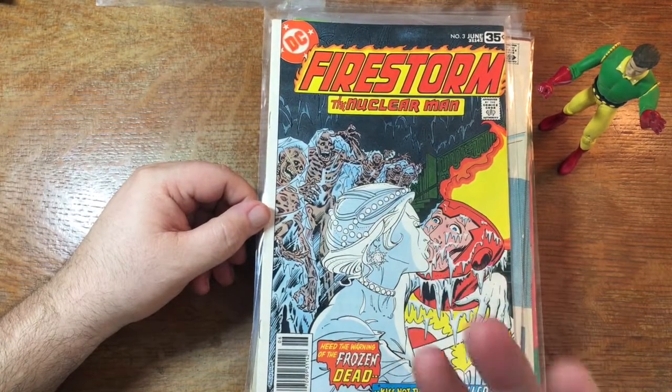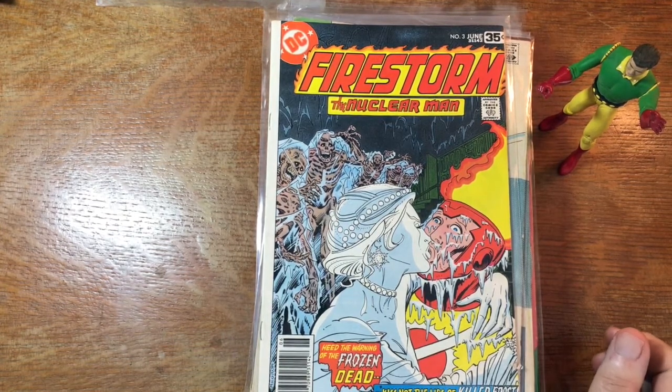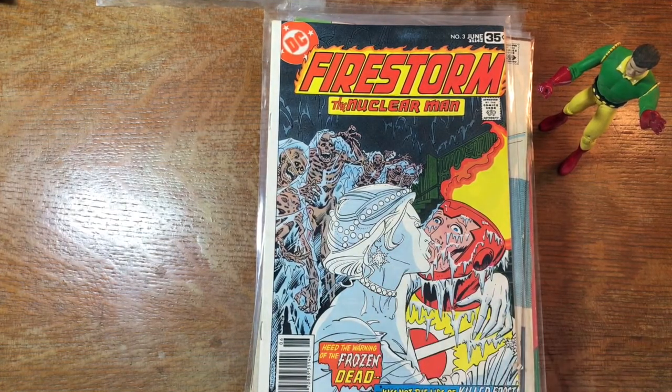This was canceled because of the DC implosion. I don't know how much you know about the DC implosion. If you haven't seen any of these videos before, I tend to go off on tangents and tell stories. In the late 60s, DC was sold into the corporate American morass — became part of the Kinney National Corporation, and then eventually part of Time Warner.